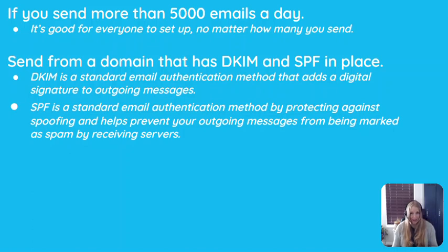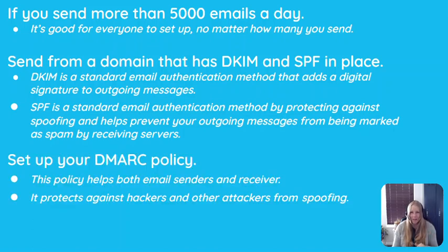SPF protects against spoofing. One of the ways it does this is by holding the records of all of the allowed servers who can relay or send emails for your domain. If the sending server isn't on the list, it will be blocked. SPF also helps prevent your outgoing messages from being marked as spam by receiving servers.